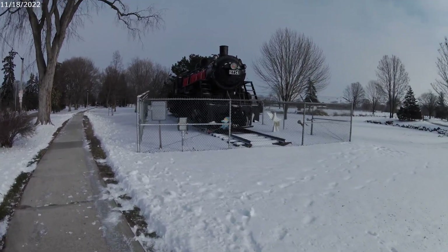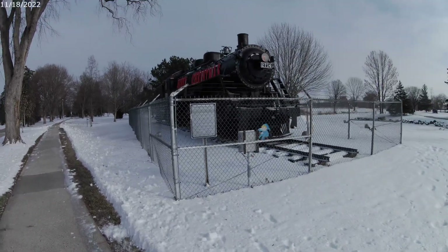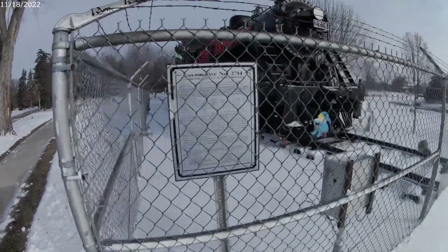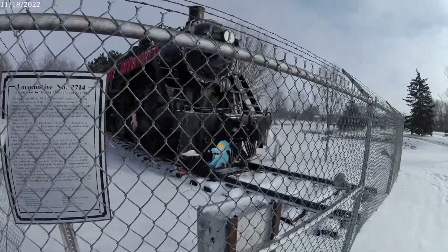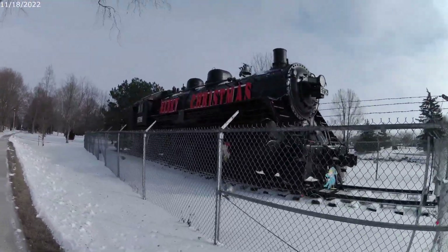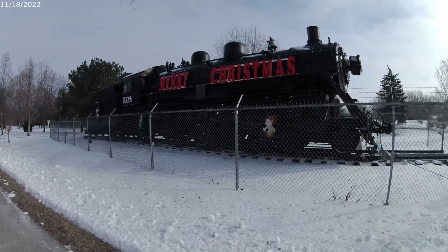They have it decorated for Christmas. There is a plaque here. It would be nice — maybe I can come back and see it at night when it's lit up.